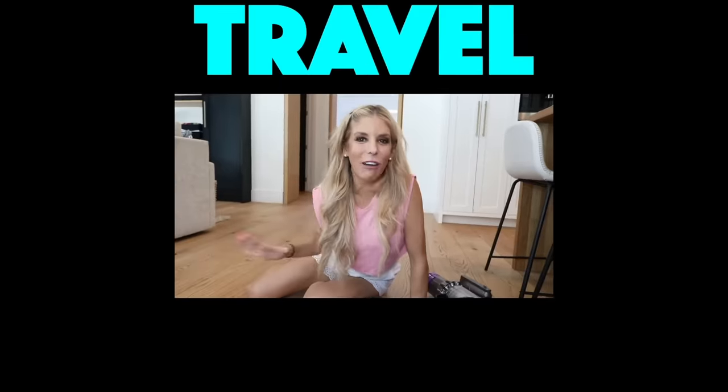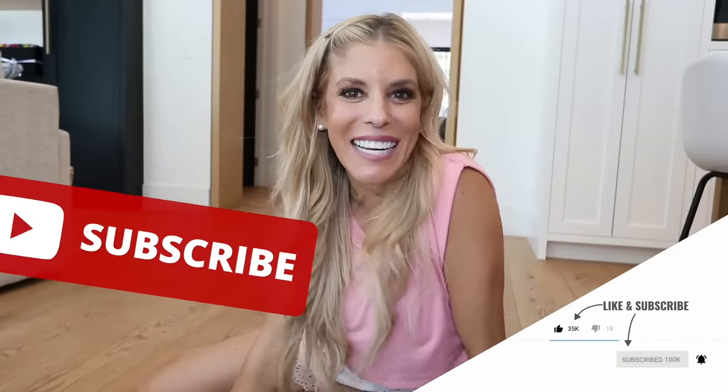That concludes me testing TikTok travel hacks to see if they actually worked, and for the most part these were pretty good hacks. Comment below which one you think you would use the most. Make sure you're subscribed and I'll see you next time.